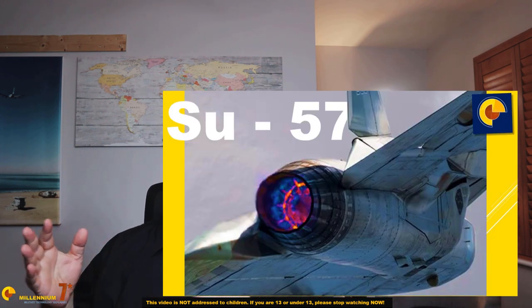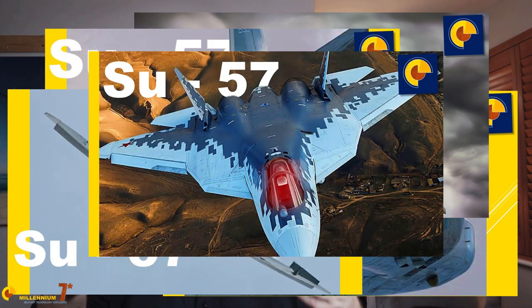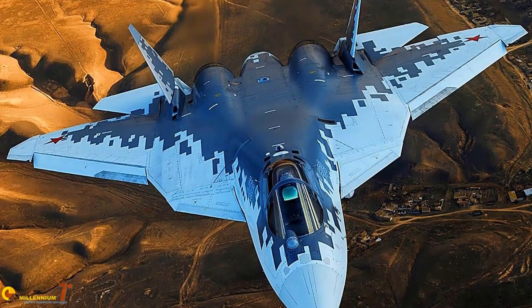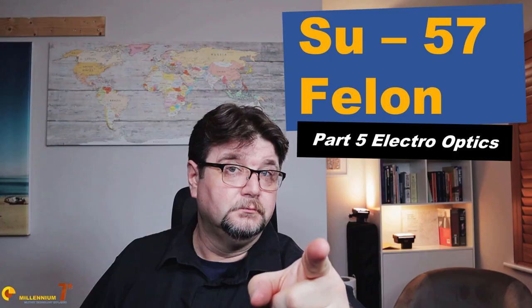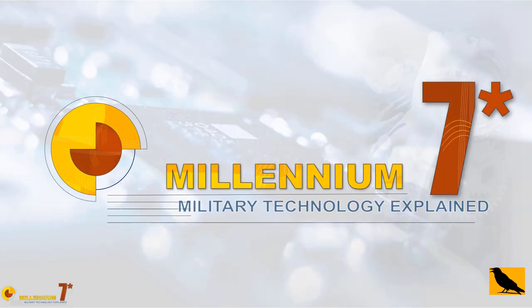In this series we have already analyzed the aerodynamics, structures, configuration, propulsion, and systems of the Sukhoi 57. Now it's time to dig deep into the sensors. The Russians divide them into two groups: the SH121 electronic suite and the 101 KS electro-optic system. In this episode we cover the electro-optics.